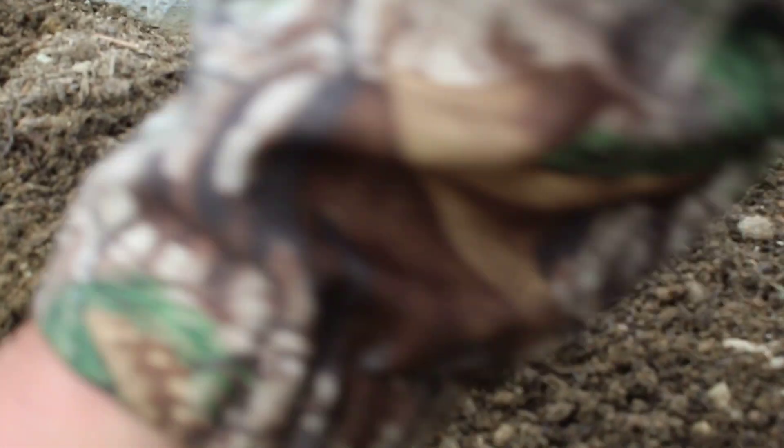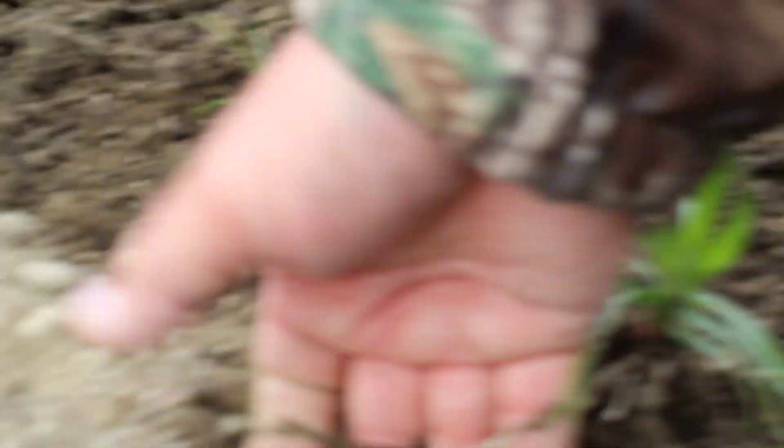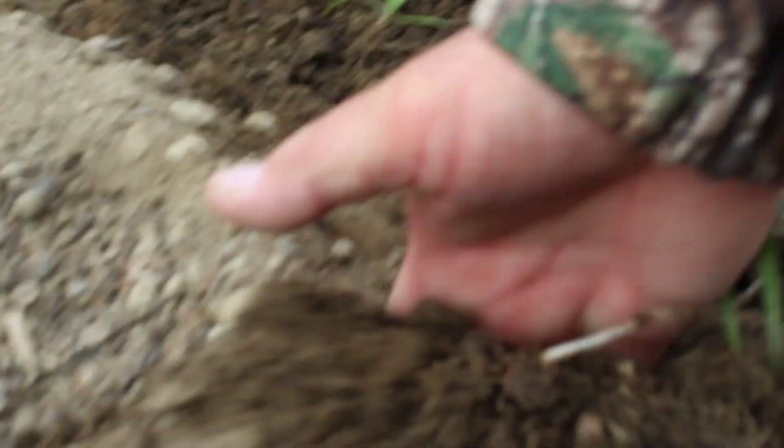If you yank this out, you'll create several plants in the process. Let's see how far it goes — we've got one plant going all the way over to there. You can already see it was getting ready to emerge out of the soil with a new plant right there.